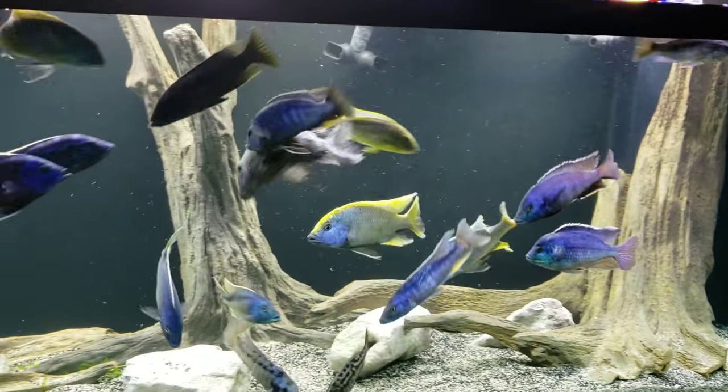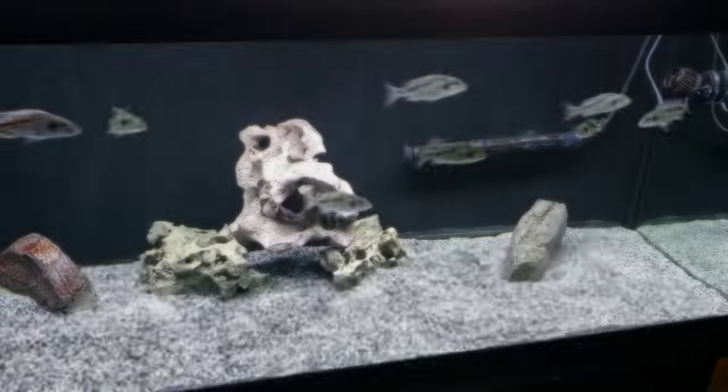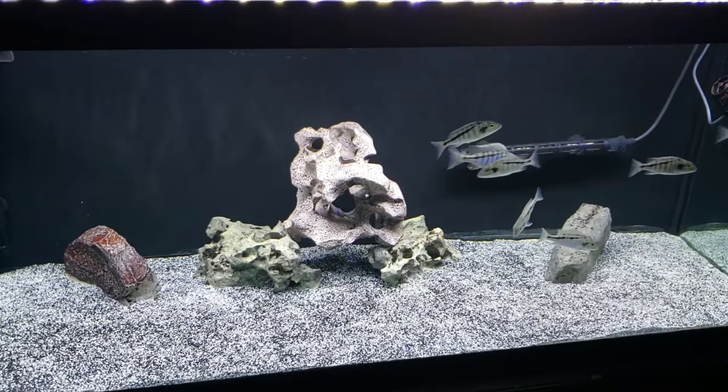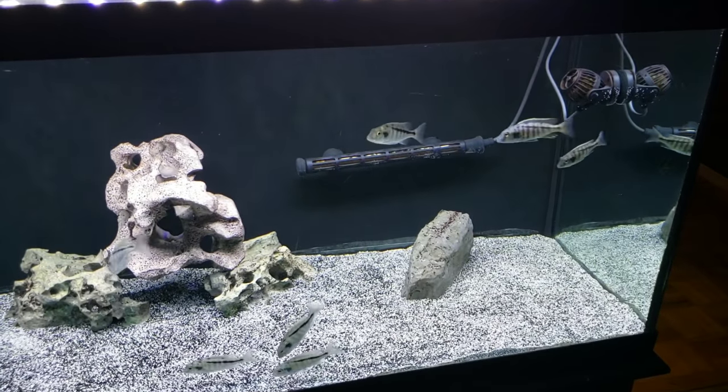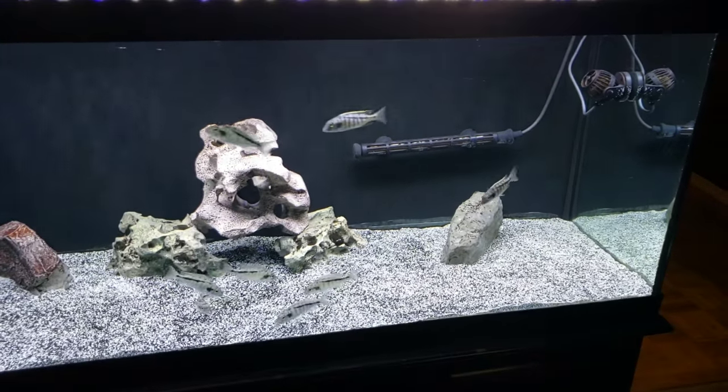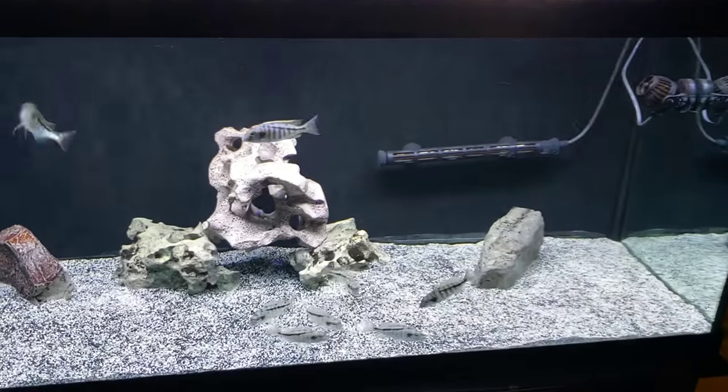Alright, let's go check out some heterotainia. Okay guys, you can see we have dogs here — that's the way it goes, no different than my house. My dogs bother me all the time when I'm filming. So this is a 75-gallon. These are Buchochromos heterotainia.